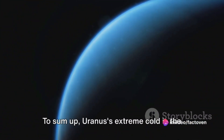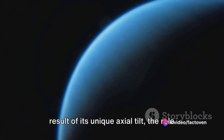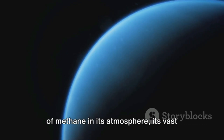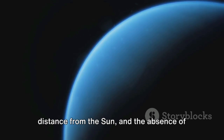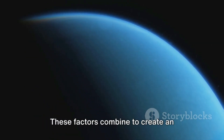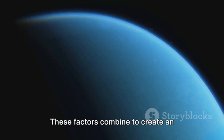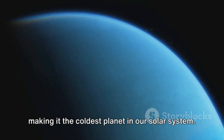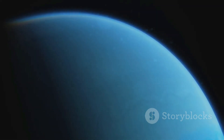To sum up, Uranus's extreme cold is the result of its unique axial tilt, the role of methane in its atmosphere, its vast distance from the sun, and the absence of a strong internal heat source. These factors combine to create an incredibly cold environment on Uranus, making it the coldest planet in our solar system. Fascinating, isn't it?